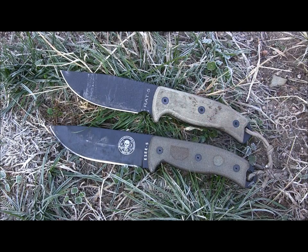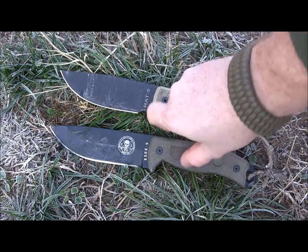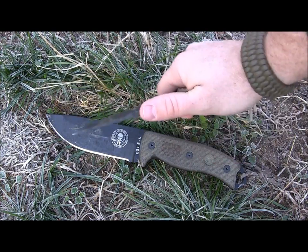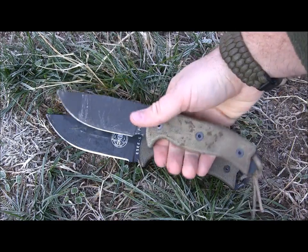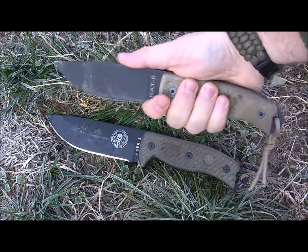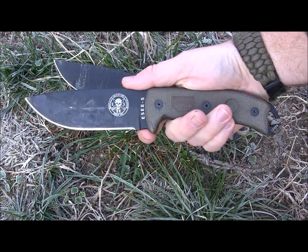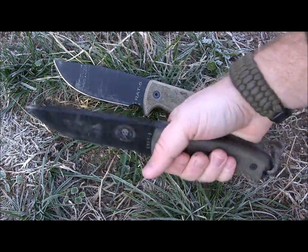The cutting edge on the RAT5 is 4.3 inches and the cutting edge on the SE5 is 5 inches even. The RAT5 gives you a really generous finger choil that's very easy to grasp — really get in there and do your detailed work very easily — and it gives you a nice set of jimping. The handle scales are literally mirror images of each other. The SE5 does not have a finger choil; it just gives you a little blank spot. I would have liked them to either bring the edge all the way into the handle or give a proper finger choil, as that would have been helpful for more detailed fine work.